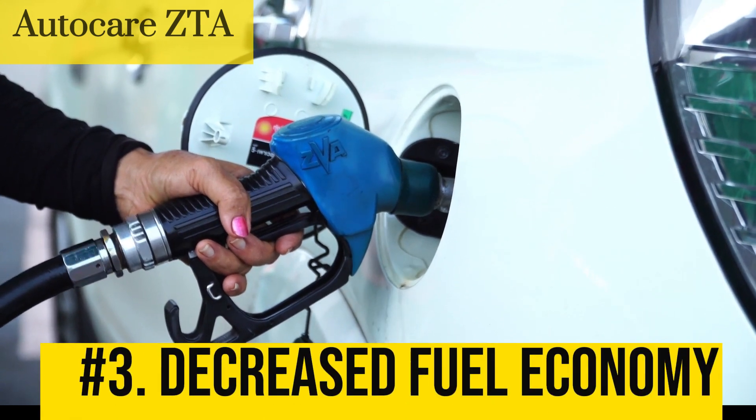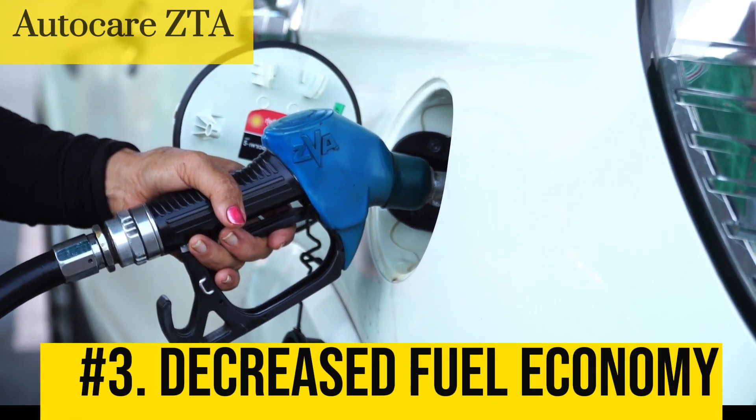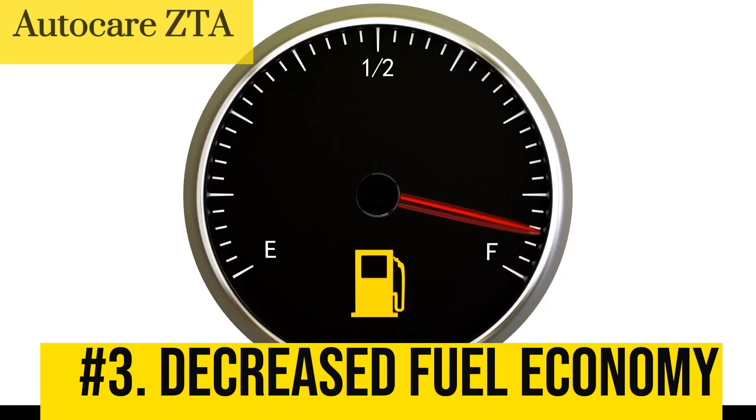Number 3: Decreased fuel economy. A faulty ignition coil can also lead to decreased fuel economy, because the engine is not running efficiently, which can cause it to use more fuel than necessary.